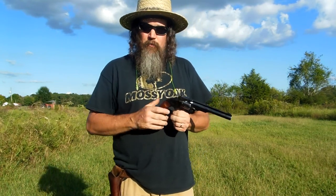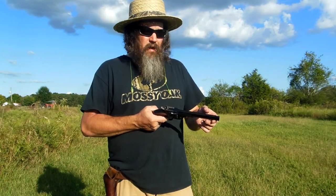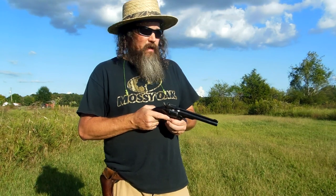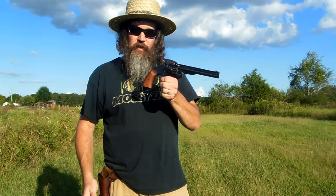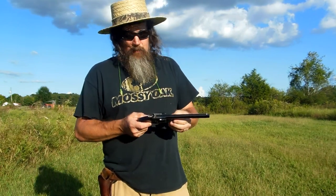I stayed up late last night watching these videos, watching Hickok over and over again and a whole bunch of other good channels. I was trying to focus on the 1875 and then that 1858 conversion. But every time I would come up on a video for the Schofield, I got derailed — big time.